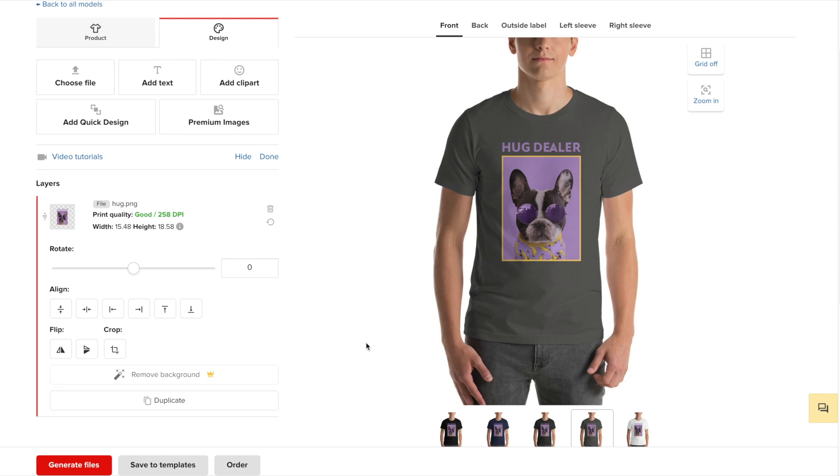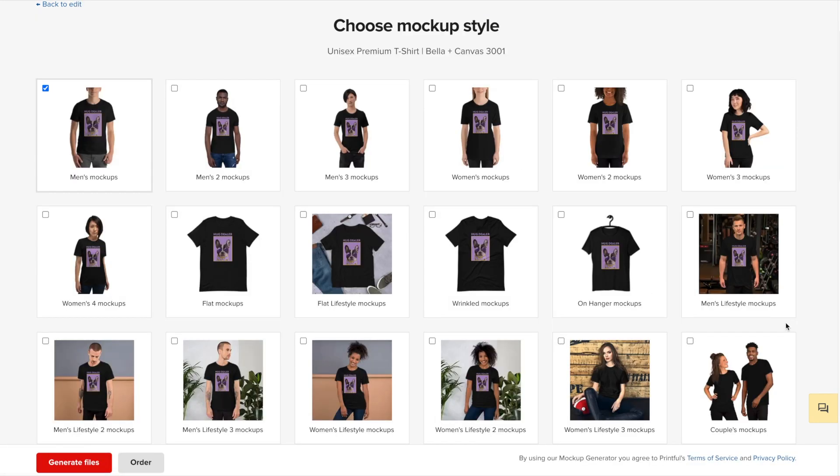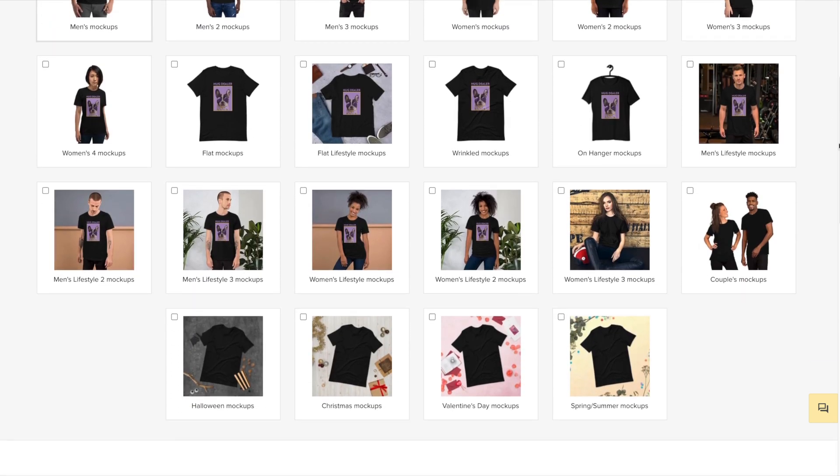Once we're happy with it, we can go ahead and click on generate files. Printful is constantly growing their mockup gallery — they currently have over 800 different product mockups. This includes products on their own, products on models, lifestyle mockups, and more. They also have themed mockups. Down here at the bottom, we've got Halloween, Christmas, Valentine's, and spring and summer mockups.